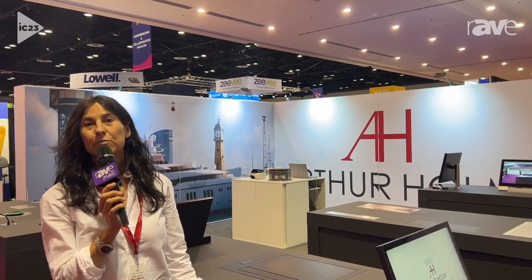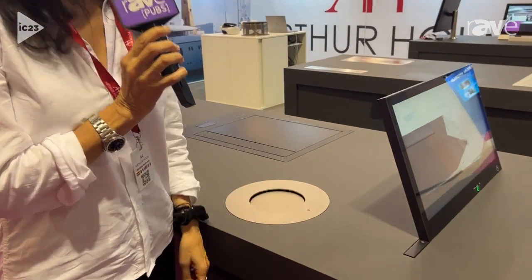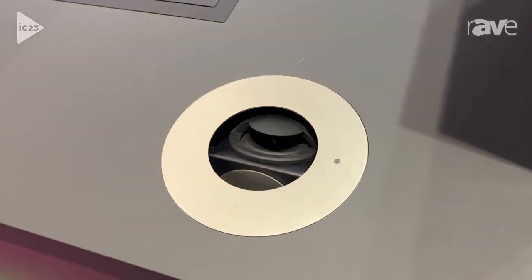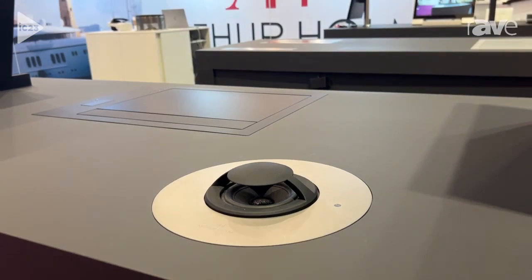Good morning. We are at the ArturHolm booth. My name is Montse Romero and we are demonstrating the Dynamic Speaker. This is a motorized speaker for table integration. It's ideal for conference rooms, for meeting rooms, and it's an active speaker, 360 degrees. It delivers very good quality sound in meeting spaces.